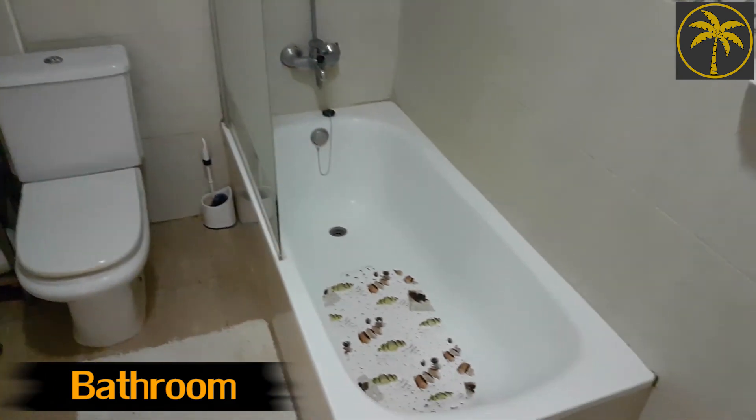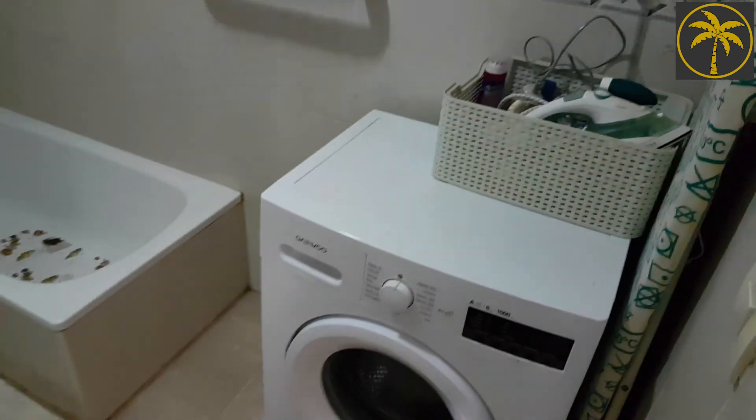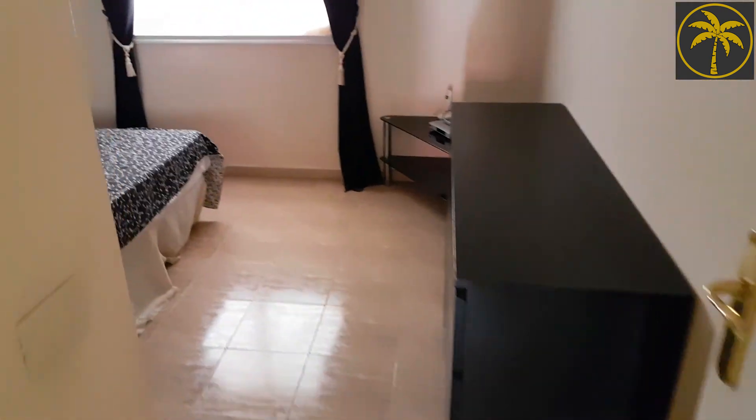So again, everything there nice and tidy - water heater, there's nothing to do, washing machine - clean and tidy and then straight into the double bedroom here.